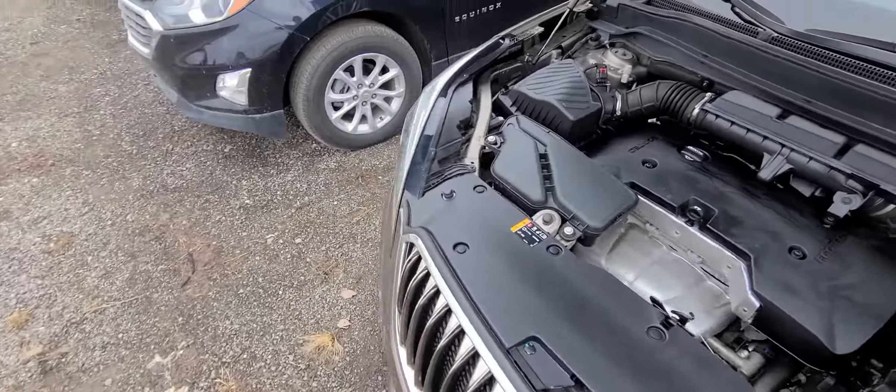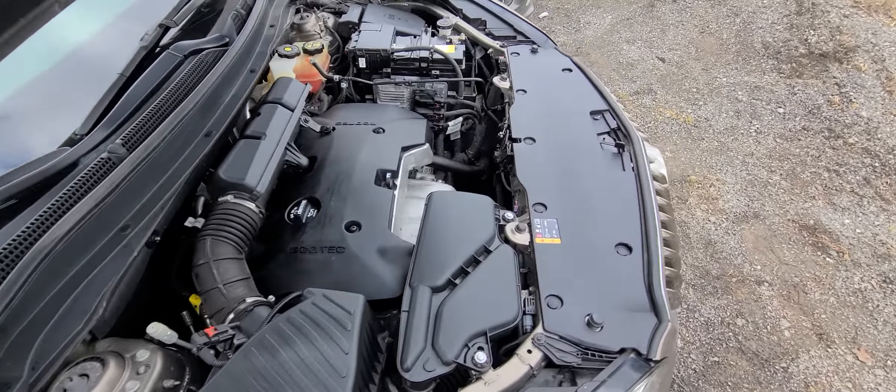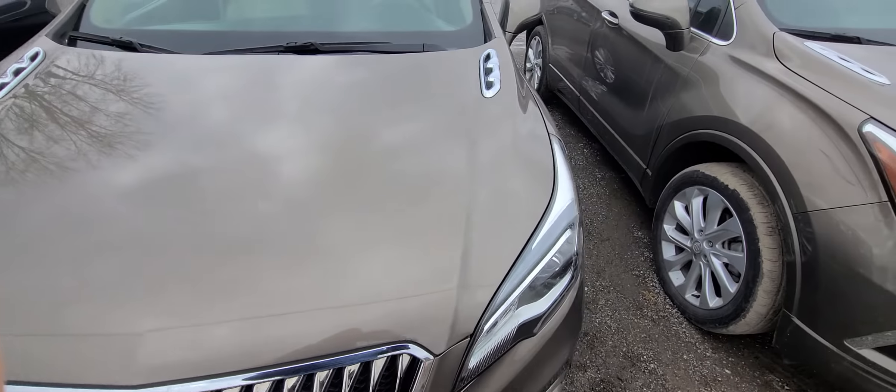The vehicle is State of Michigan inspected and certified; all safety equipment has been checked out. It has a rebuild title, which is all we do — we do not sell clean title cars at all.